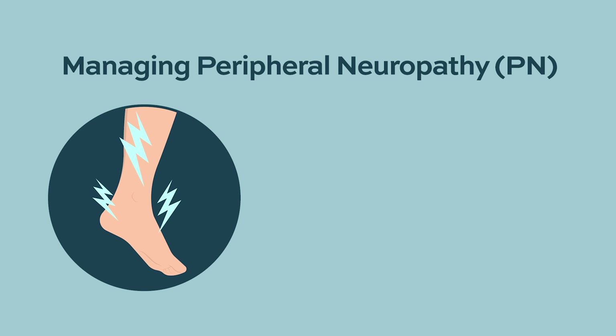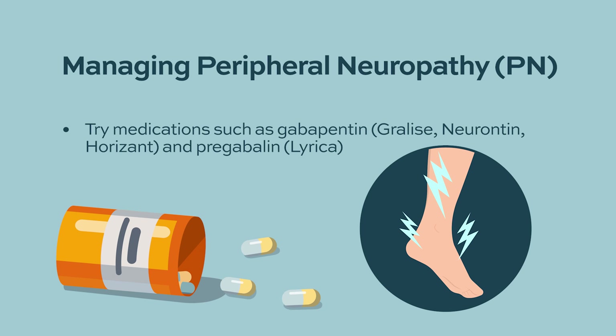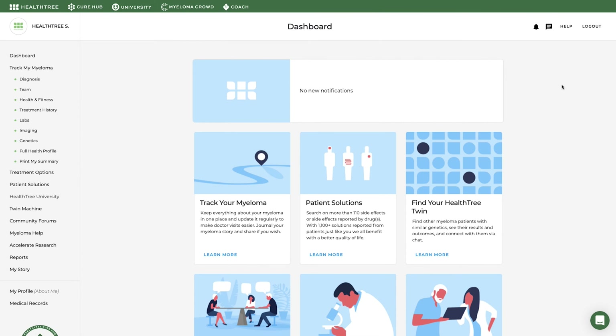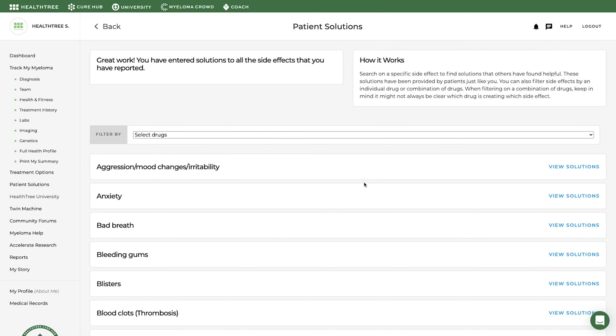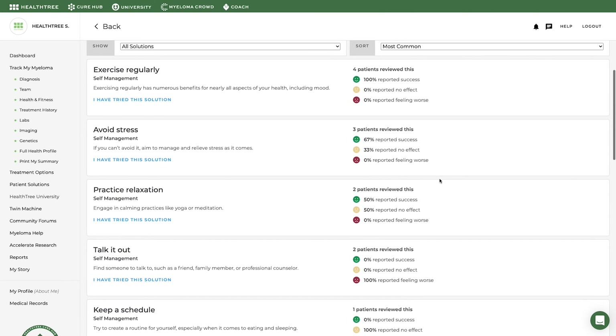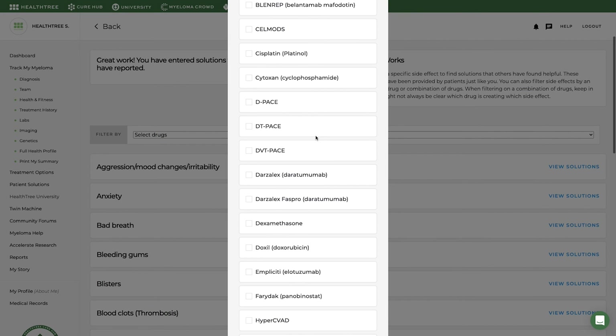Peripheral neuropathy can be treated with certain medications like gabapentin, and if quality of life is affected, we may need to decrease the dose of thalidomide. Suggestions for managing fatigue and other side effects can be found in the patient solutions tool of HealthTree Cure Hub. Search on a specific side effect to find solutions others have found helpful, and you can also filter side effects by an individual drug or combination of drugs.